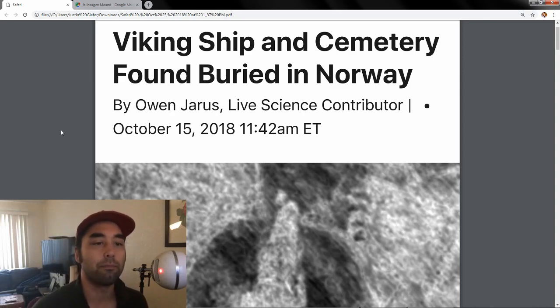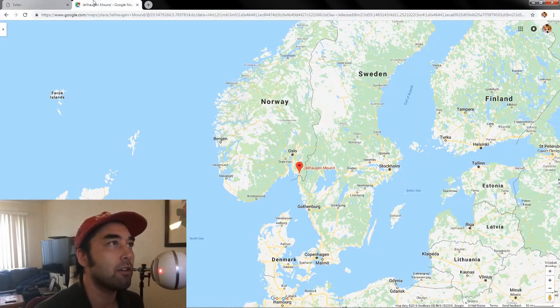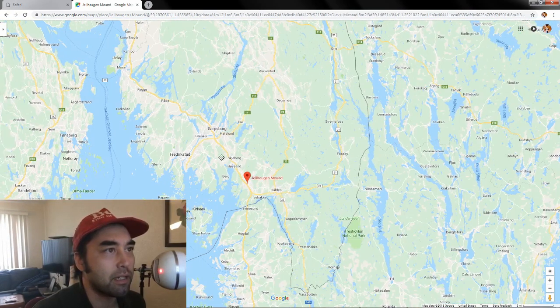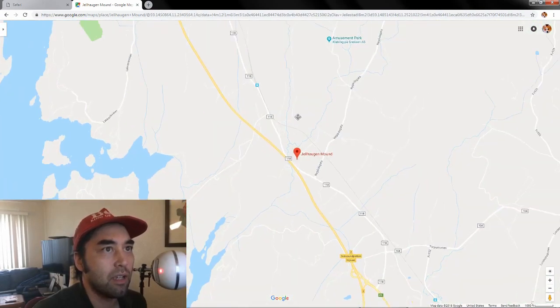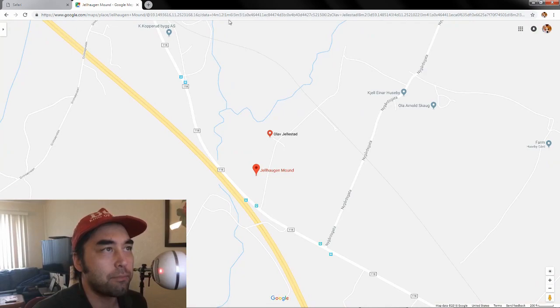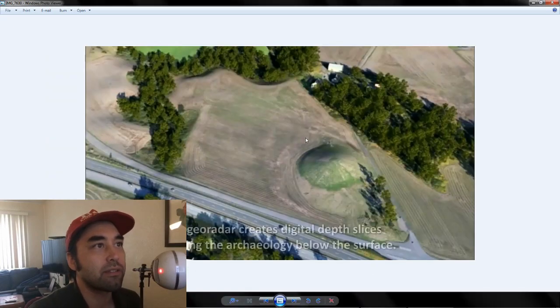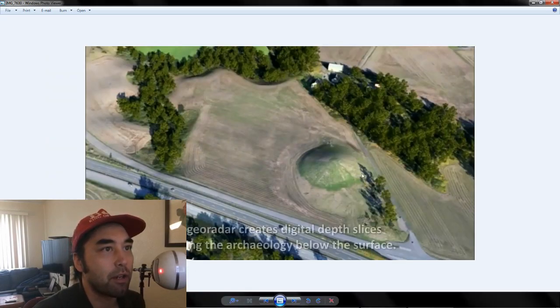It's found next to this other mound that is definitely related. It's called Jelhaugen, right here in Norway, basically in Orgelstad. And basically what they found — let me pull up a photo here. So this is the actual mound, the Jelhaugen mound. And I guess there was a king named Jel who lived at the time, and this was his mound. Then this flat field area is the subject of what we're going to talk about today.